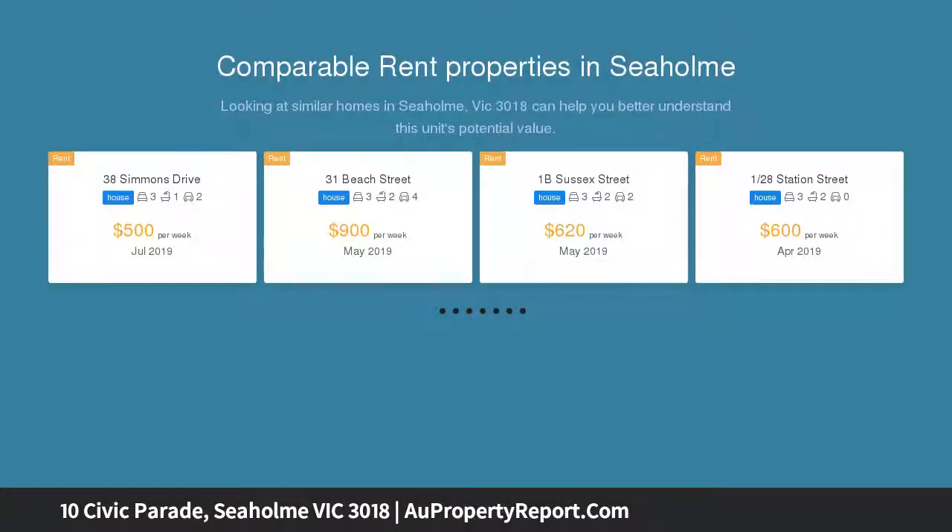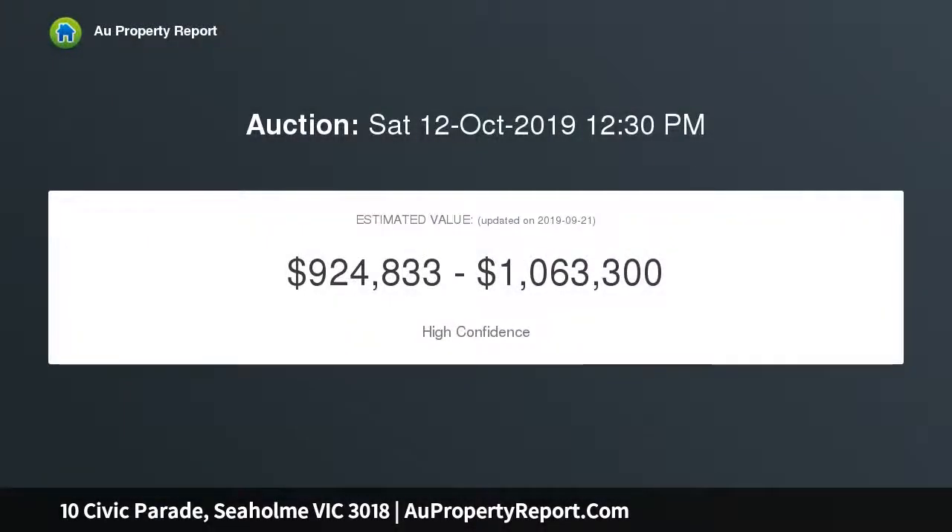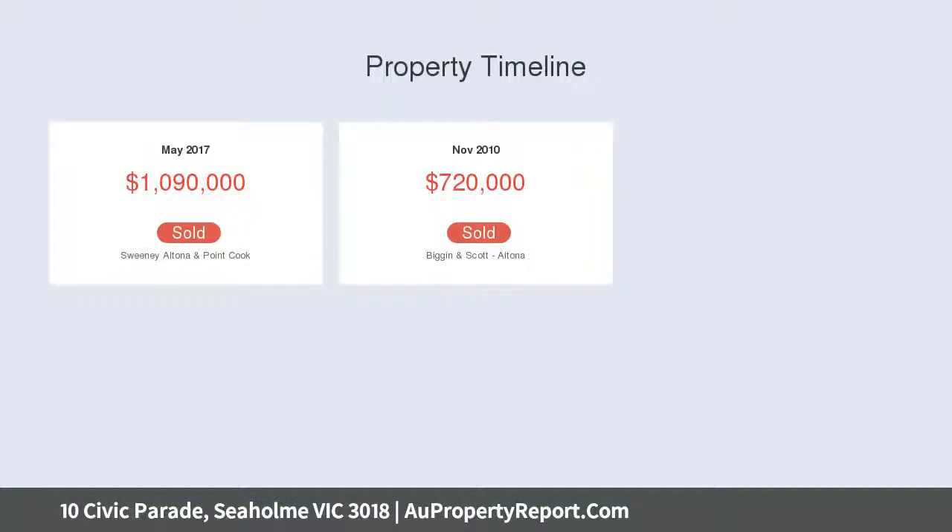Warm with polished hardwood floors, this quality built home enjoys two generous downstairs bedrooms with built-in robes that share a central tiled luxury bathroom, powder room and laundry equipped with ample storage. The superb open plan entertaining area segregates the living and dining zones.